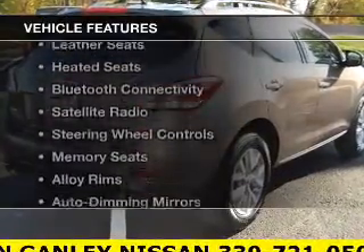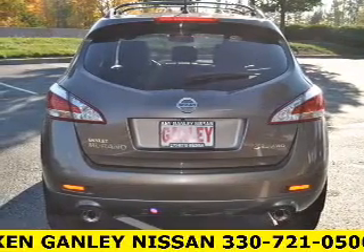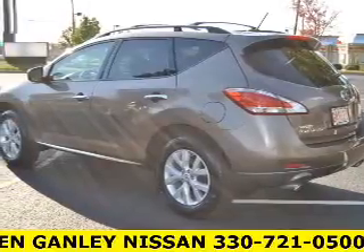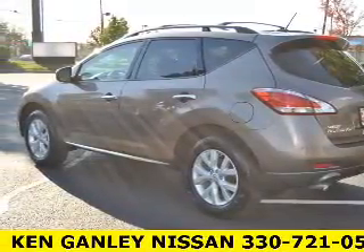The features include a power sunroof, heated steering wheel, leather seats, heated seats, Bluetooth connectivity, a satellite radio, steering wheel controls, memory seats, alloy rims, and auto dimming mirrors.